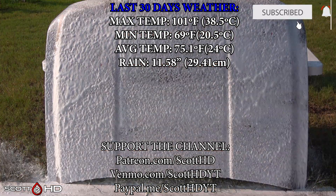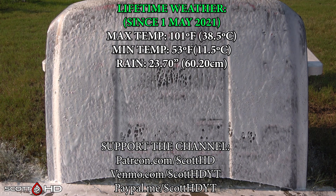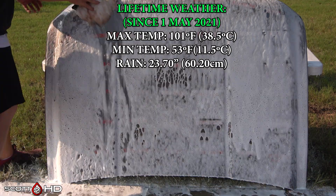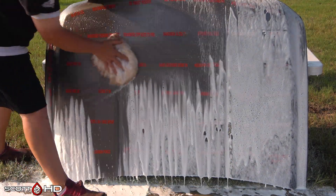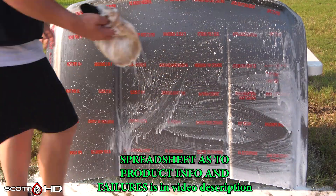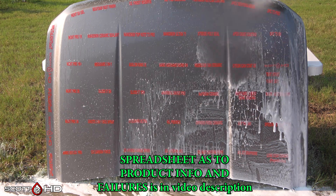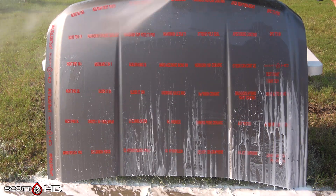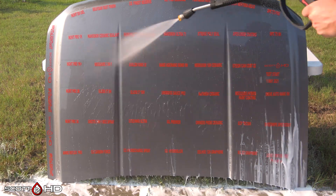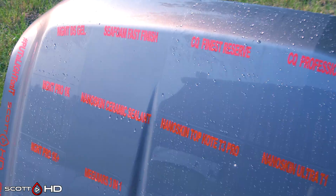As always, we foam this hood down using Chemical Guys Honeydew Snow Foam, rinse it, foam it again, wash it, and finally rinse it to inspect the hydrophobics and see how everything is holding up. These panels stay outside of our shop 24/7 here in East Texas, exposed to the elements, and are washed once a month until about the two-year mark or until the last one fails. These hoods are rotated either 90 degrees or 180 degrees after each monthly inspection at your request.